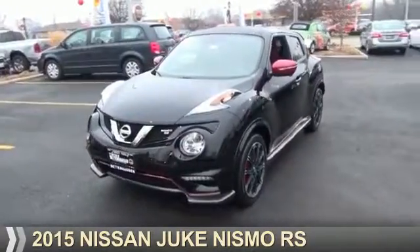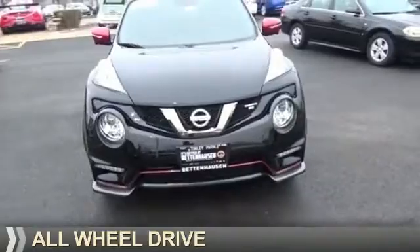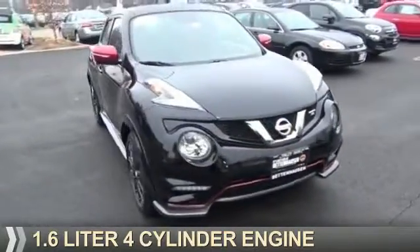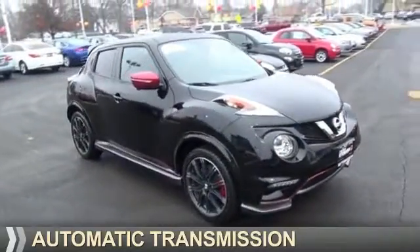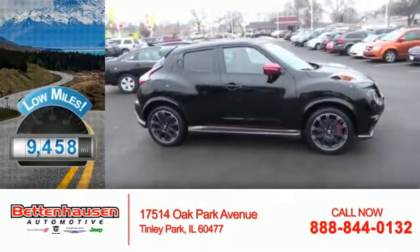Presenting the 2015 Nissan Juke. It's powered by all-wheel drive, a 1.6-liter four-cylinder engine and an automatic transmission. With fewer than 10,000 miles, this vehicle is like new.